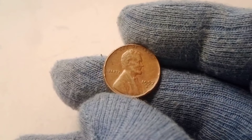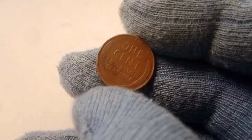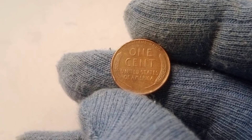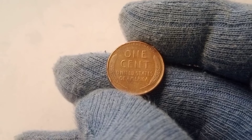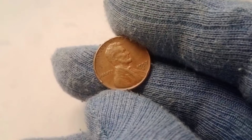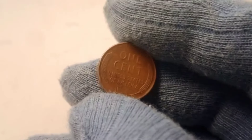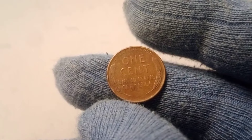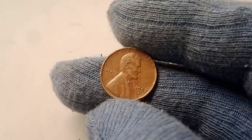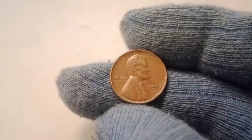When it comes to coin collecting, condition is king. The difference between a 1957 D wheat penny that's been handled for years and one that's been carefully preserved can be massive. Collectors and dealers use a grading system to assess the condition of a coin, ranging from poor to mint state. The higher the grade, the more valuable the coin. For the 1957 D wheat penny, a coin in lower grades — those with visible wear, scratches, or blemishes — may only be worth a few cents to a few dollars at most. But a coin in mint state, especially one graded MS67 or higher, is an entirely different story. These coins are pristine, with no signs of wear or handling, and they are exceedingly rare.